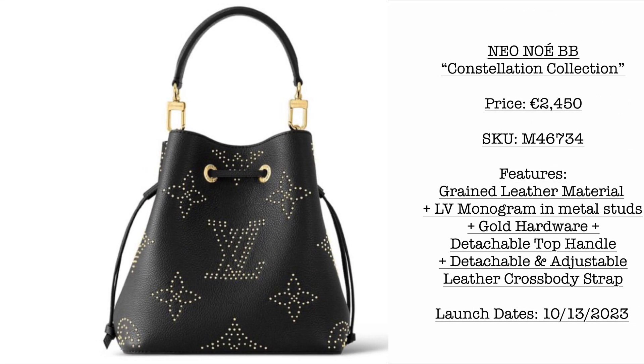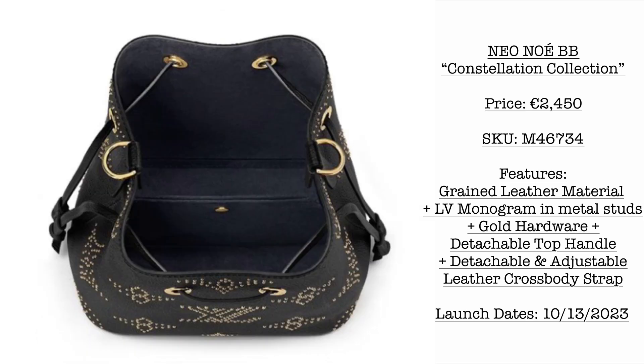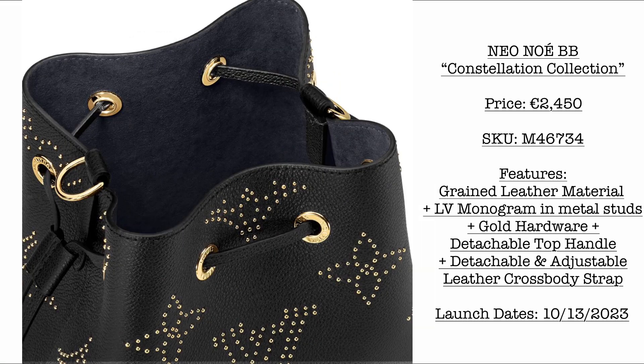Next we have a new collection — this is just a preview. This is the Constellation Collection. We have the Neo Noe BB at $2,450 USD in green leather material. The LV monogram is made in metal studs. Please stay tuned — launching October 13.